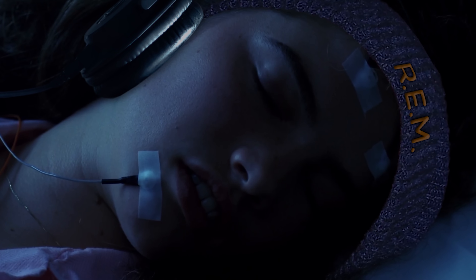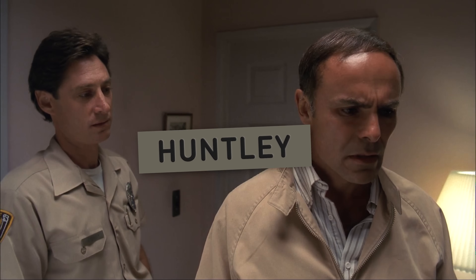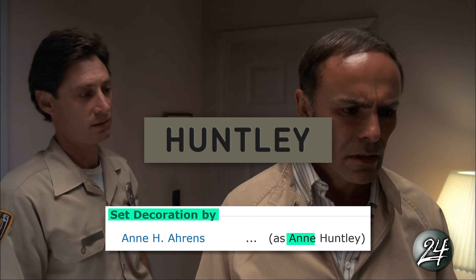The sleep institute, however, is not much help — she's into REM sleep now. Later on, there's also a cop named Hunsley, likely named after the set decorator Anne Hunsley.